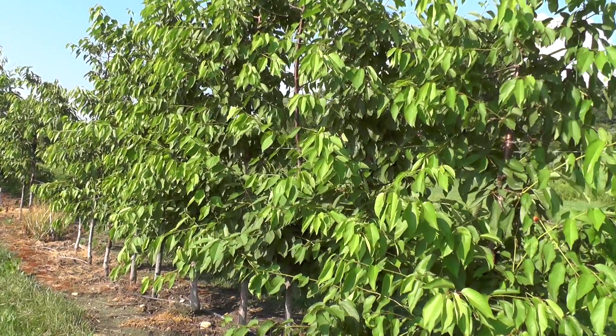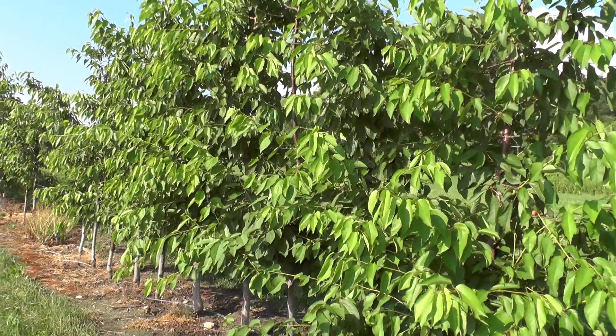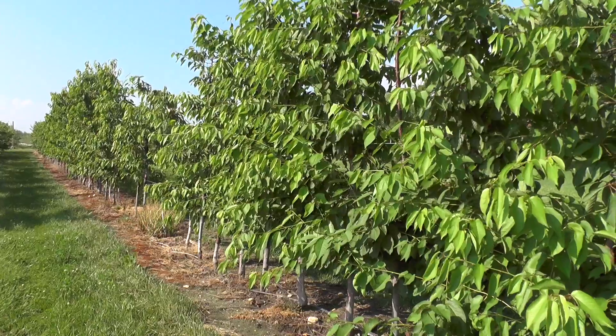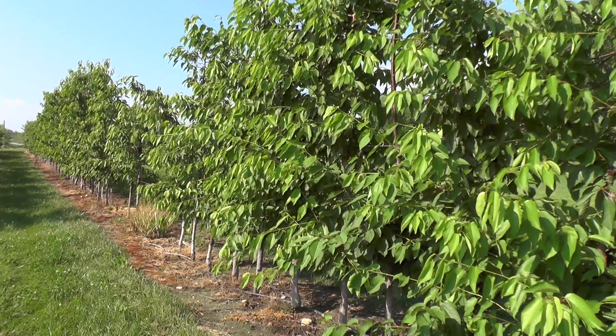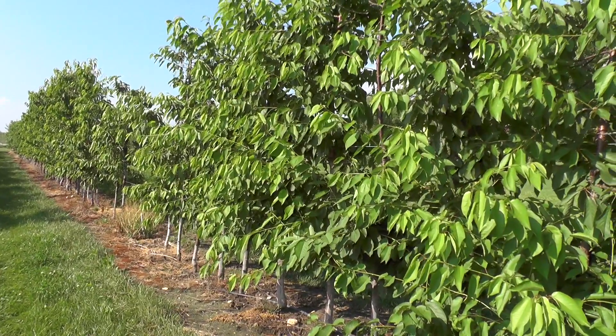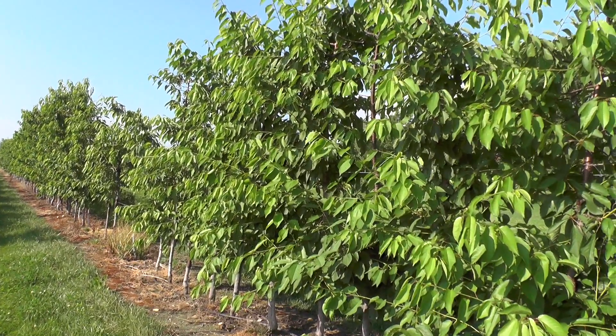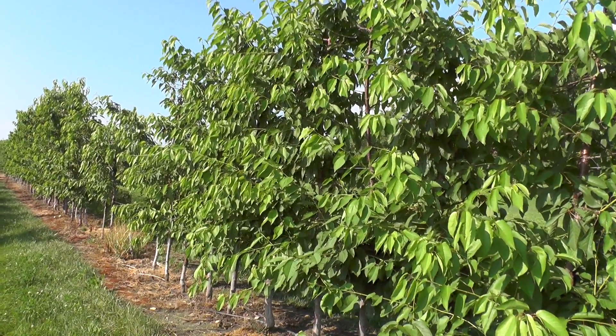Just to sum it up, I really liked the Rainier — it does very well on the Gisela 3 rootstock, as does the Skeena, on this super slender axe. That's probably the type of system I would go with. John Clements for the UMass Fruit Advisor, and we'll get some of these cherries picked this weekend.